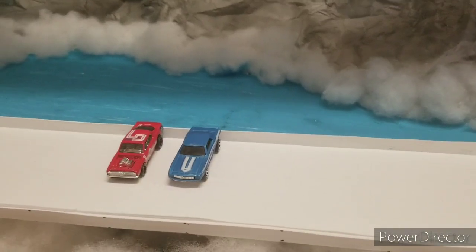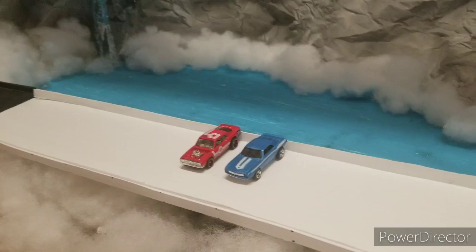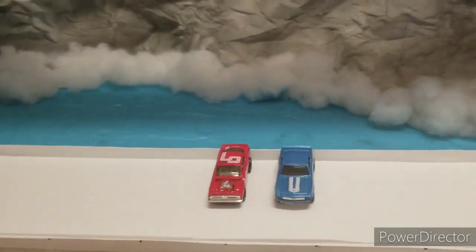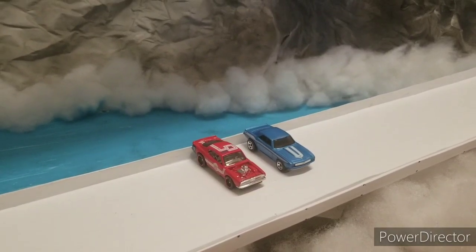Finally, in our fourth race we have the 69 Camaro versus the 69 Plymouth Barracuda. The Camaro is blue with a racing stripe on the hood, and you can see the Barracuda in that candy apple red.